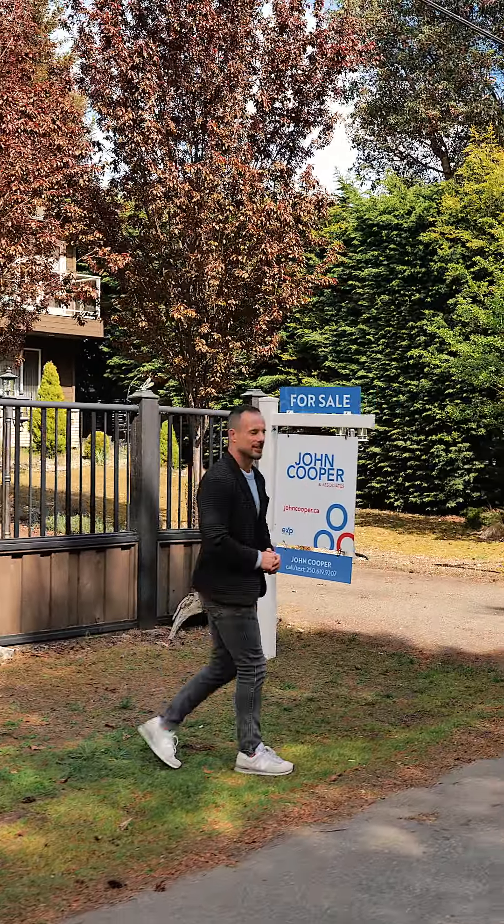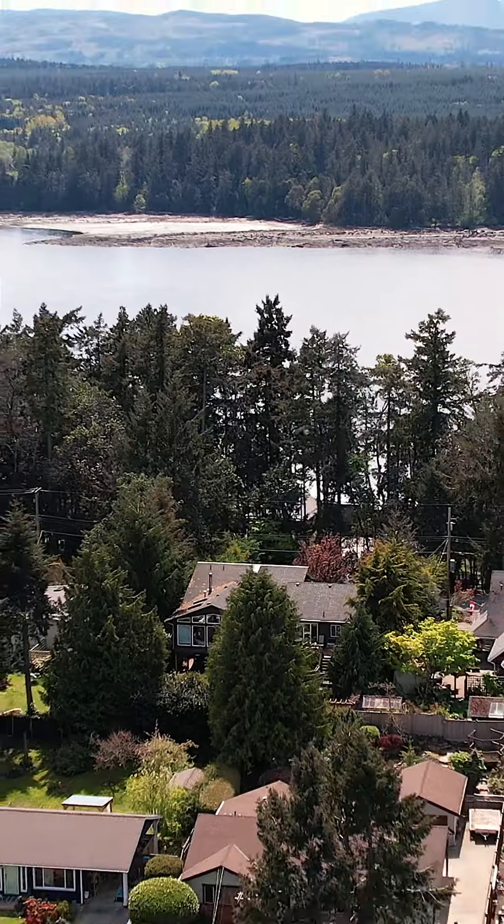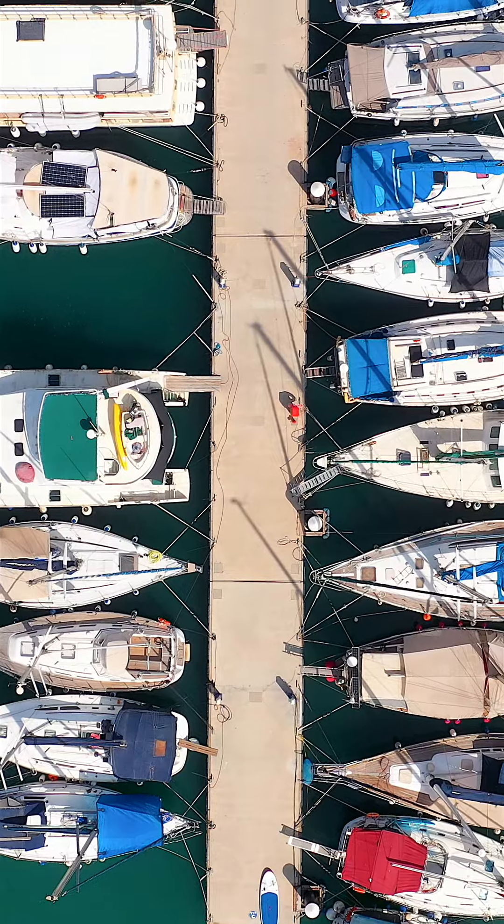Let me show you around. Situated across the street from waterfront homes, this property is close to beaches, parks, and marinas.